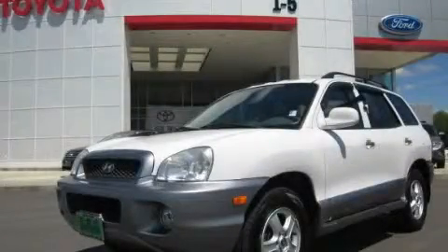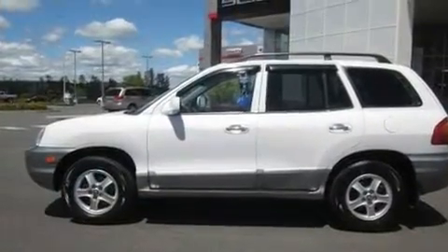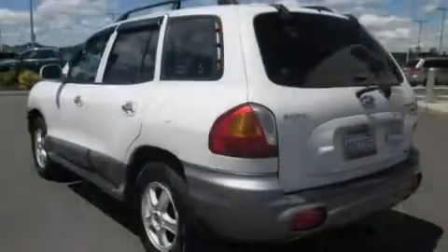This is a 2003 Hyundai Santa Fe. Plenty of space for what you need. It has a 3.5-liter six-cylinder engine and an automatic transmission.